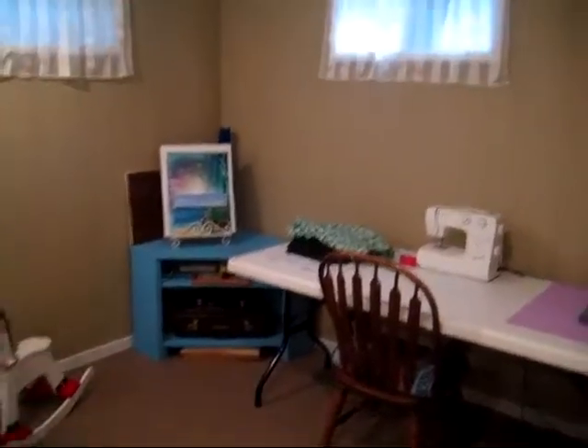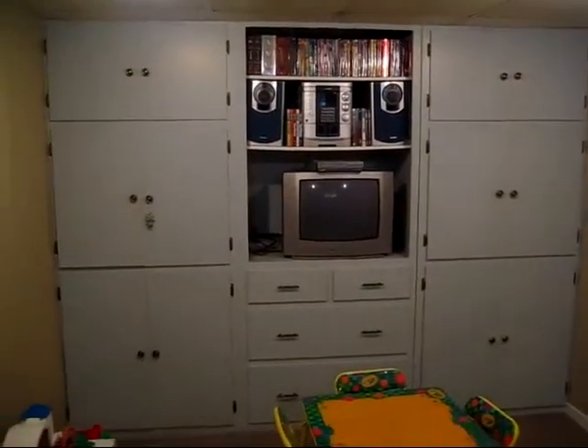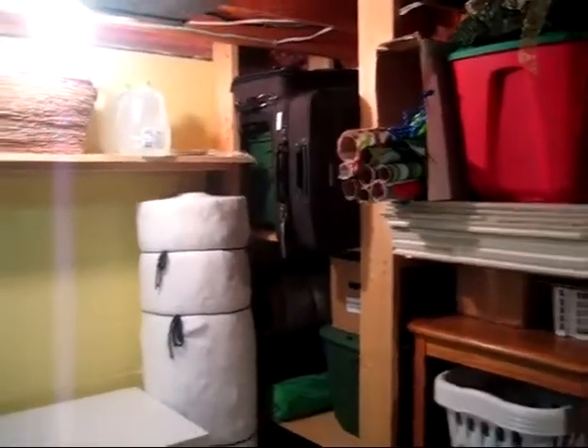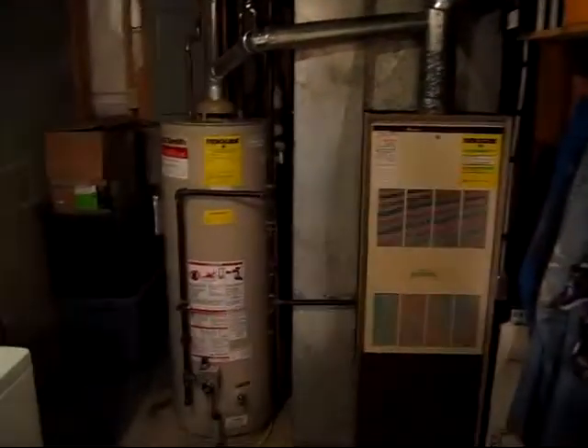And then down to the fourth level we have a hobby area, as well as some built-ins, the laundry space, storage, and mechanicals.